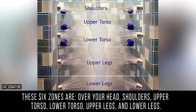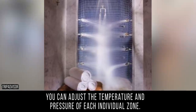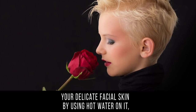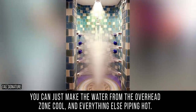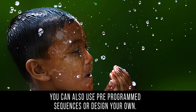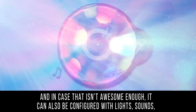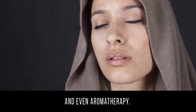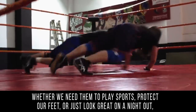Those six zones are over your head, shoulders, upper torso, lower torso, upper legs, and lower legs. You can adjust the temperature and pressure of each individual zone — so if you want your body warm but don't want to dry out your delicate facial skin, you can make the overhead zone cool and everything else piping hot. You can also use pre-programmed sequences or design your own, and it can be configured with lights, sounds, and even aromatherapy.